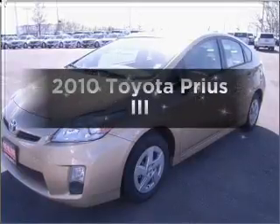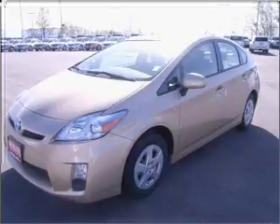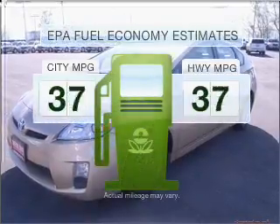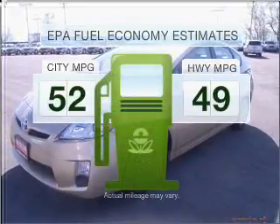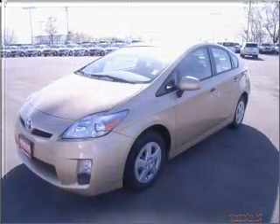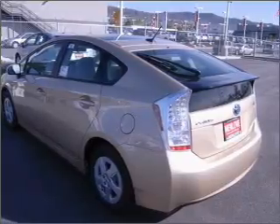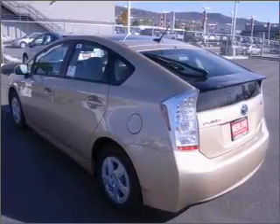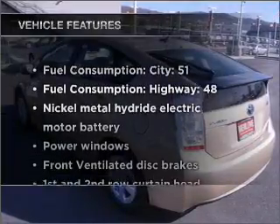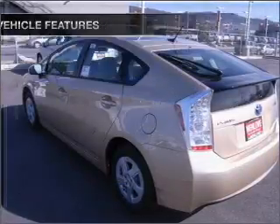Imagine yourself in this 2010 Toyota Prius. This is the set of wheels you've been looking for. Run all over town and back home again without worrying about filling up when driving this fuel-efficient ride. With an efficient four-cylinder engine that responds smoothly to its automatic transmission, the anti-lock braking system will keep you safe on the road. And with these notable features, you won't want to miss out on the opportunity to own this amazing ride.